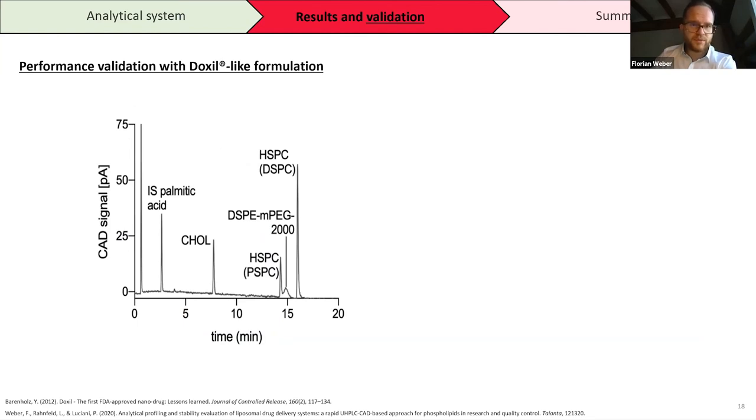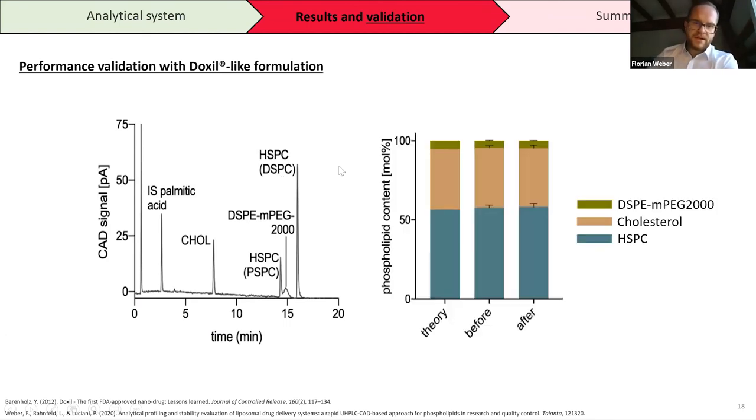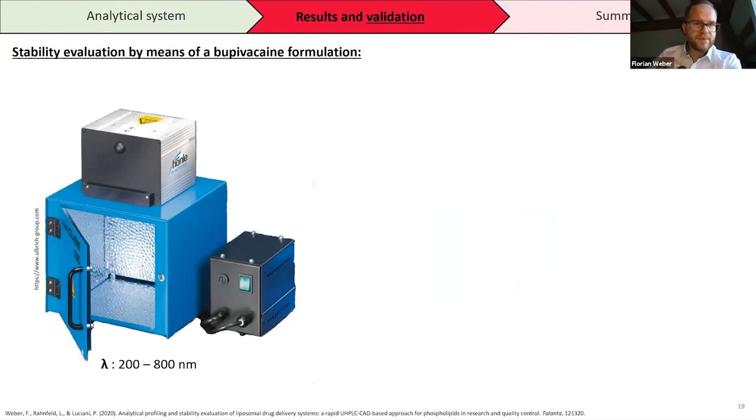The second performance validation used Doxil, the doxorubicin formulation introduced to market in 1995. We were perfectly able to separate all components in the formulation — internal standard, cholesterol, HSPC, PEGylated DSPE, and other HSPC components. The bar diagram compares theoretical molar content based on a publication from Professor Barenholz against our results tested before and after, and we obtained the same concentration, confirming our method is suitable for research samples and market products.